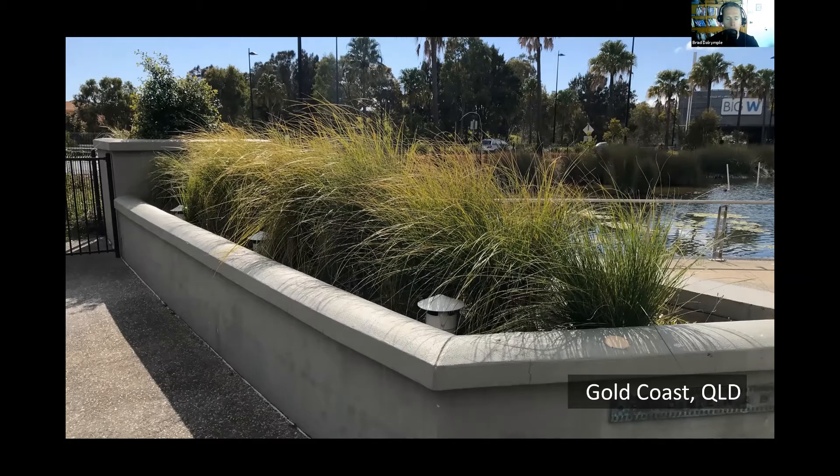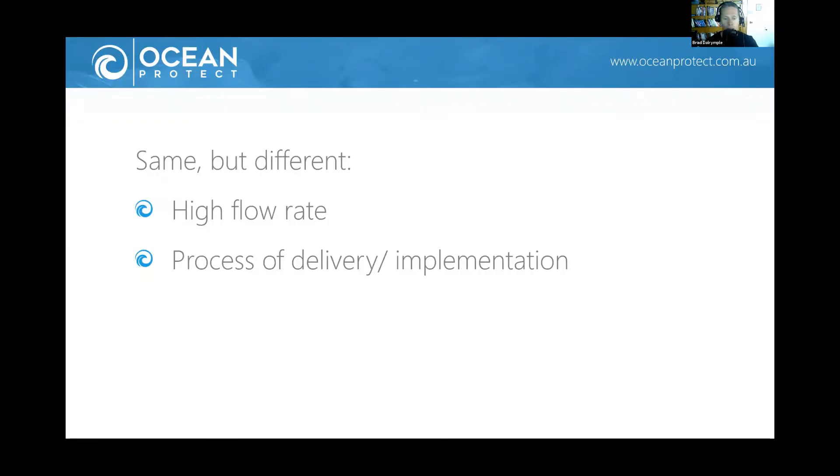How is Filterra or high flow bioretention different from conventional biosystems? Two things. Number one: the high flow systems treat stormwater at a much higher flow rate. A conventional sandy loam system might treat water at 100 to 300 millimetres an hour; our design hydraulic conductivity for Filterra systems is 3.5 metres an hour — and we're generally seeing rates of around 4.5 to 5 metres an hour in practice. As a result, Filterra systems are smaller than conventional biosystems — sized at 0.3% of the upstream catchment.